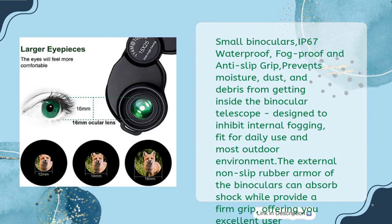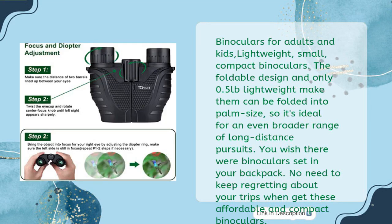IP67 waterproof, fog-proof, and anti-slip grip — prevents moisture, dust, and debris from getting inside the binocular telescope. Designed to inhibit internal fogging, fit for daily use and most outdoor environments. The external non-slip rubber armor can absorb shock while providing a firm grip, offering excellent user experience. Lightweight at only 0.5 pounds with foldable design — can be folded into palm size, ideal for a broad range of long-distance pursuits. Get these affordable and compact binoculars so you never have to regret leaving them behind on your trips.